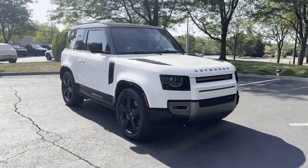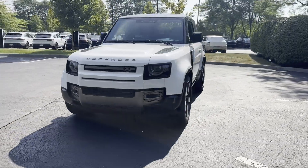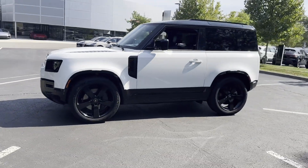2023 Land Rover Defender. With less than 11,000 miles on the odometer, this SUV offers space as well as power and performance.